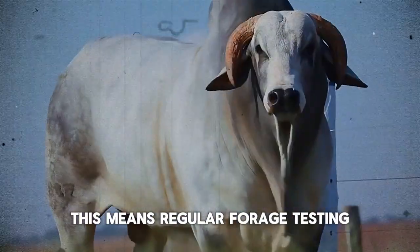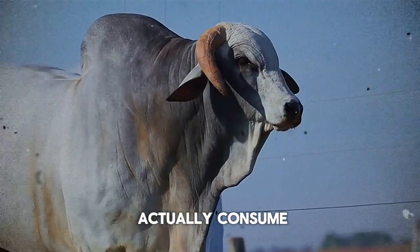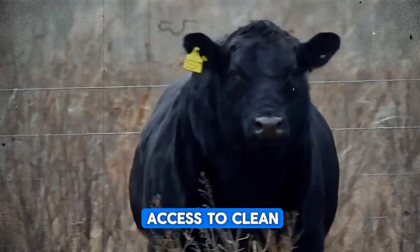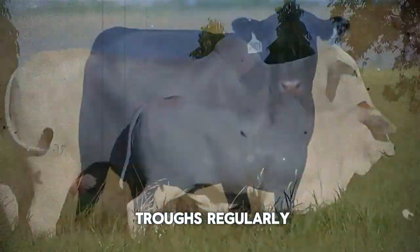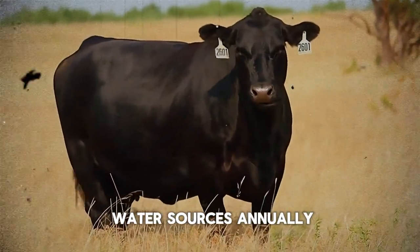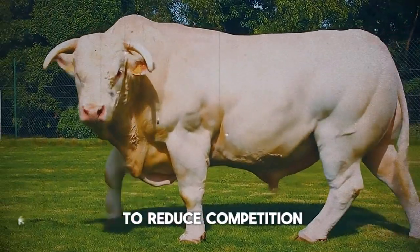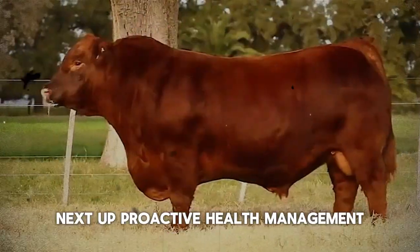This means regular forage testing and providing a high-quality, palatable mineral supplement that your cattle will actually consume in the correct amounts. Don't fall for the cheapest option — invest in a supplement that truly meets their needs. And water: ensure unlimited access to clean, fresh water. Clean your troughs regularly, at least once a week, and consider testing your water sources annually. Providing an extra waterer to reduce competition can significantly reduce stress and improve health.